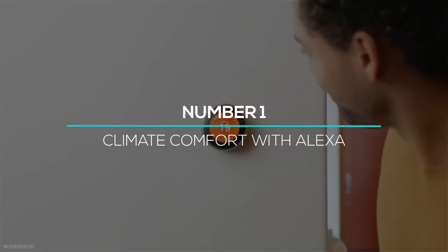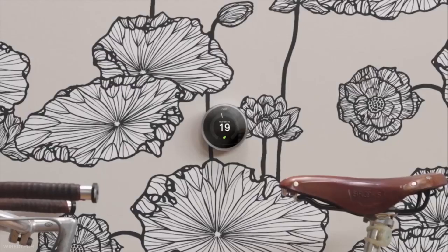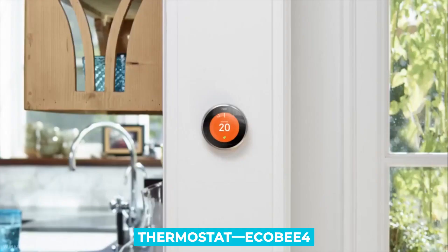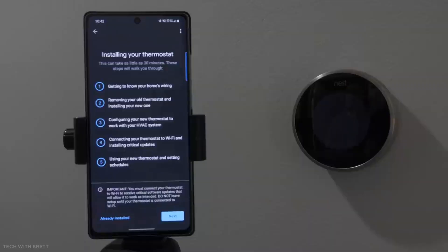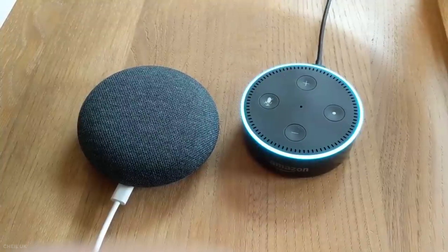Lastly, at number 1, we have climate comfort with Alexa. You can adjust your entire home's temperature with an Alexa-supported thermostat like the Ecobee 4. It will not only control the temperature of your room but can also adjust the individual temperature of different rooms. If you want to control your home's temperature, this is the perfect device to pair with Alexa.